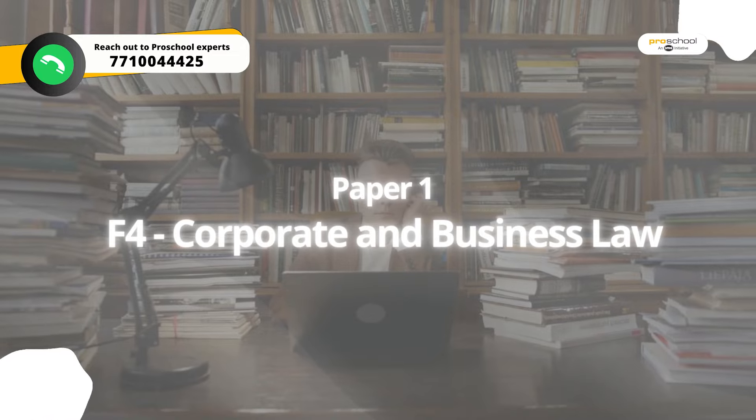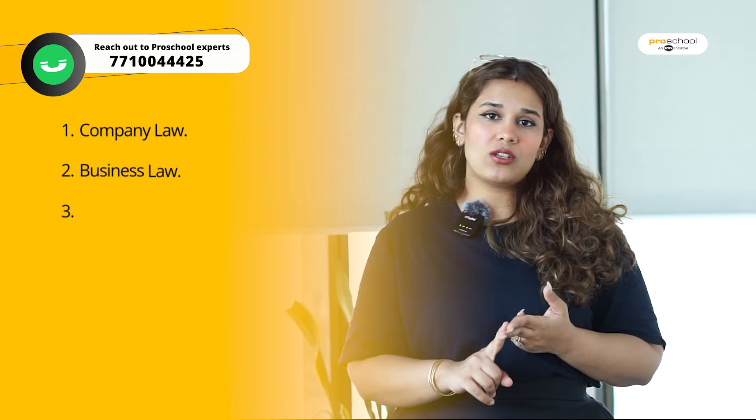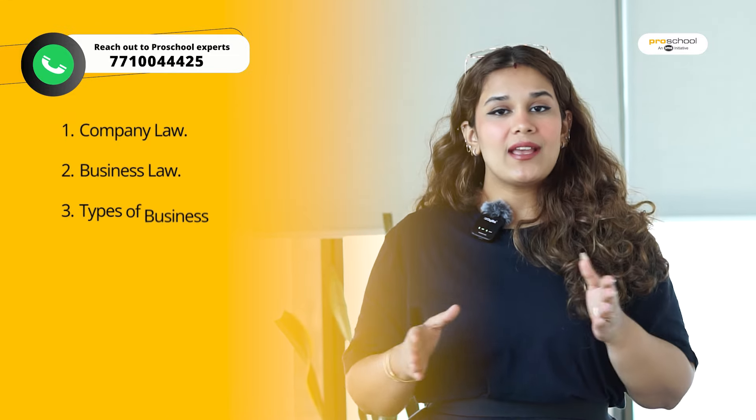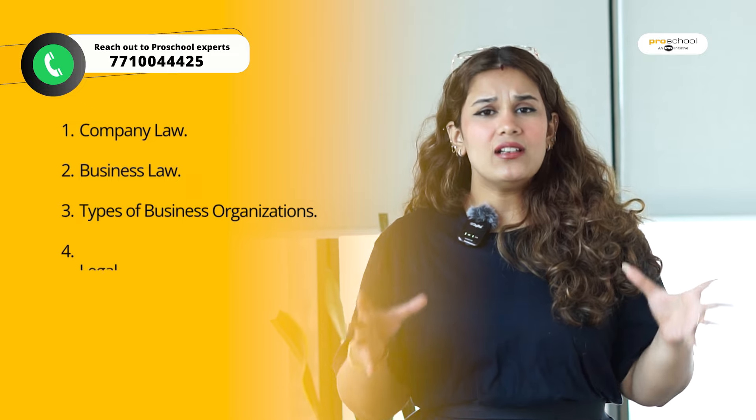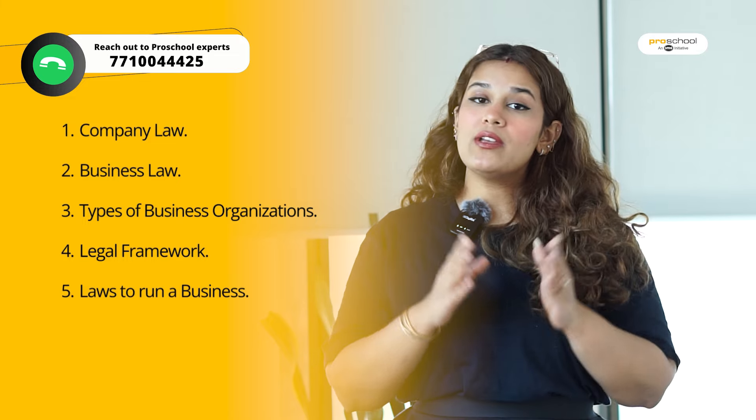The first paper we will talk about is the on-demand paper, Law. As the name suggests, you will read the details of law in this paper — company law, business laws. Basically, you will learn what legal frameworks apply to business organizations, what laws are related to running a business, a company, or a partnership.